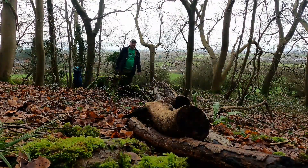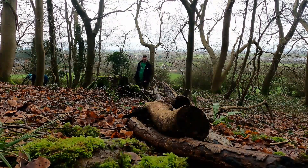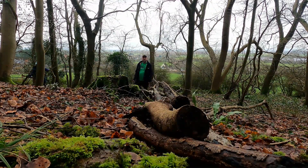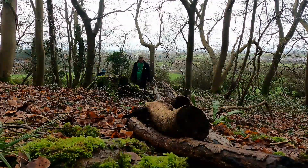Hello, welcome to Woodland Life. Managed to get back down to the woodland for the first time in a while due to the pandemic and whatnot, and also the traumas we had with the truck last time.